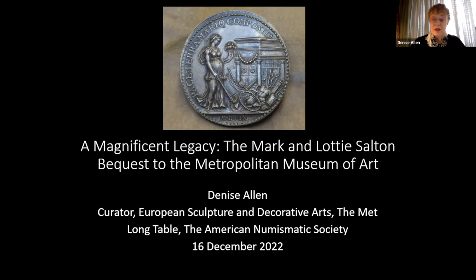The Salton collection is about 300 medals — I won't discuss plaquettes today — spanning from the beginning of the medallic art in Italy in the mid-15th century all the way through to the late 19th century. It's a European-wide collection: Italy, France, Germany, the Netherlands, and some other countries represented. It fills in some extraordinary gaps in the Met's collection, notably the alarming scarcity of Netherlandish medals and German medals of the Renaissance.